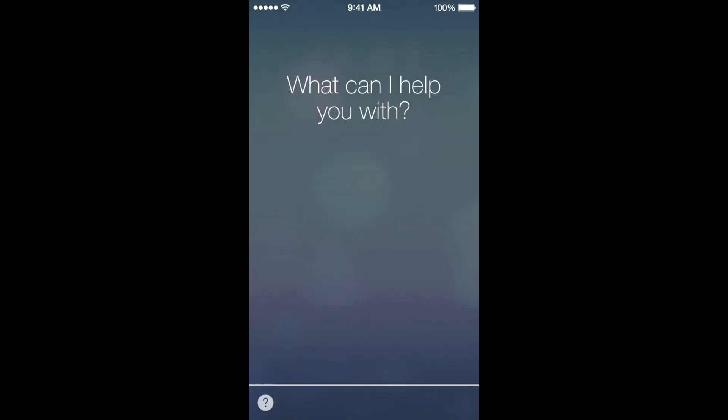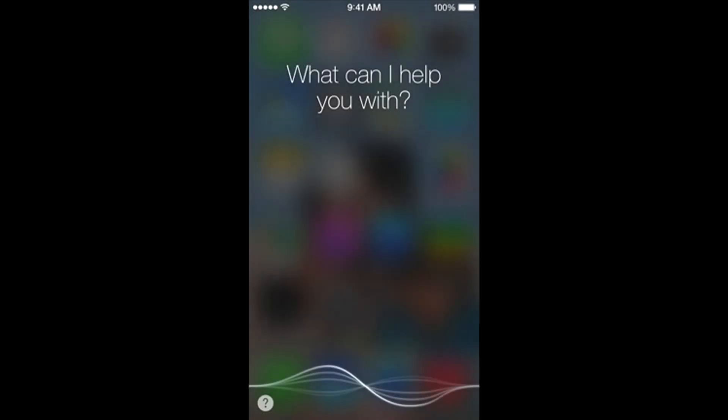Furthermore, they've improved Siri with a new interface. They have new voices — a new female voice as well as a new male voice, which is really interesting. They've also integrated more things like Twitter, Wikipedia, and photos, so all of that is now accessible in Siri, which is really nice.